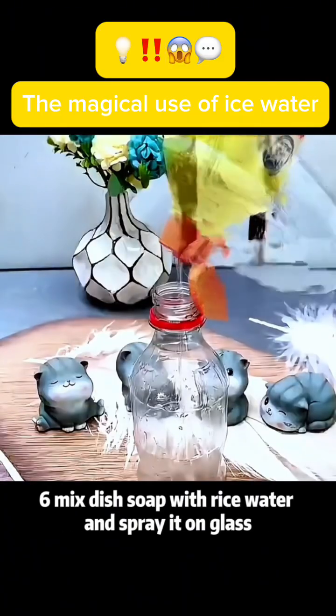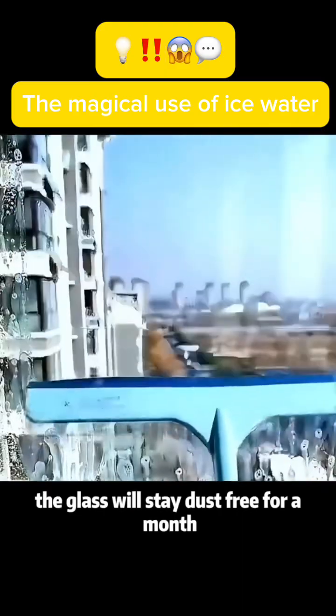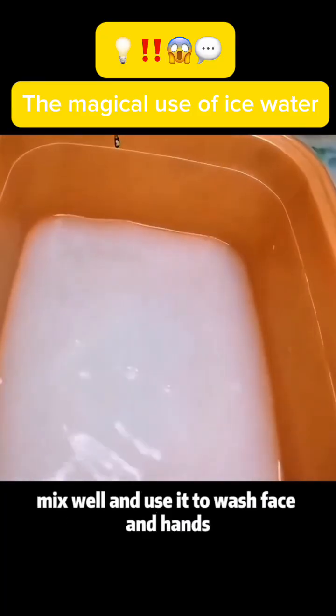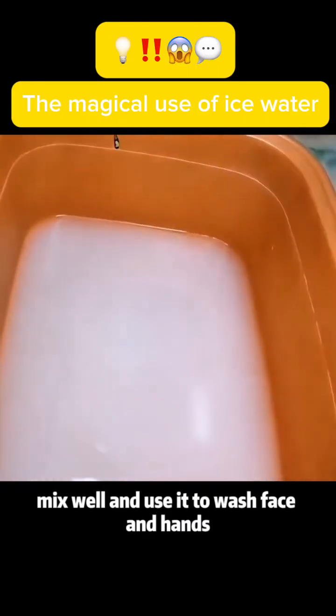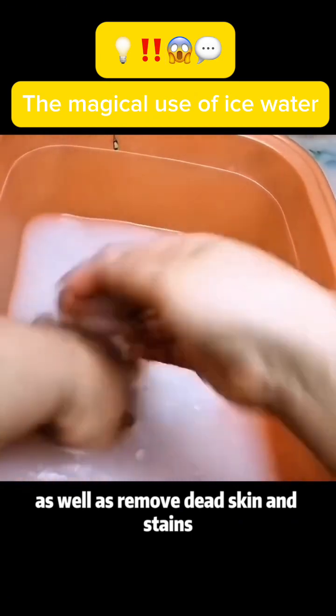Use 6: Mix dish soap with rice water and spray it on glass. The glass will stay dust-free for a month. Use 7: Add white vinegar and toothpaste to rice water. Mix well and use it to wash your face and hands — it can nourish and whiten the skin, as well as remove dead skin and stains.